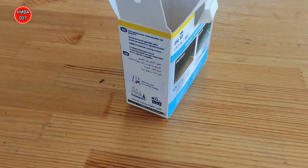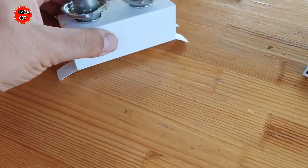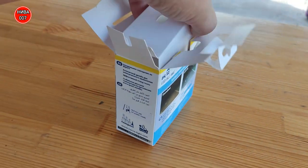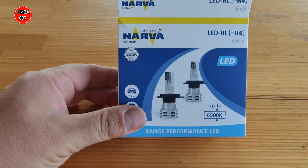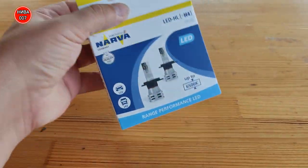Коробочку вот эту не выкидывайте. Родные лампочки, которые вы сняли — их 4. Просто в коробочку положите вот таким образом, закройте и уберите в бардачок. Мало ли какие случаи — достали и поставили на место родные лампочки. А так, храниться будут здесь.